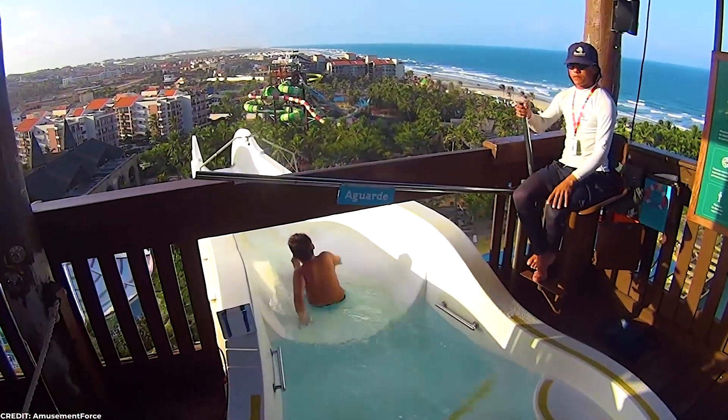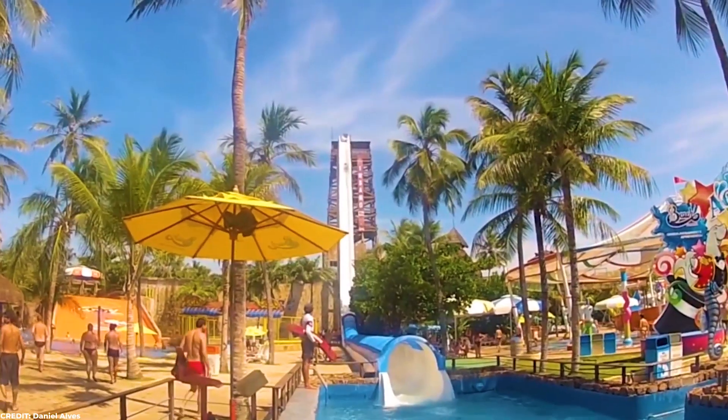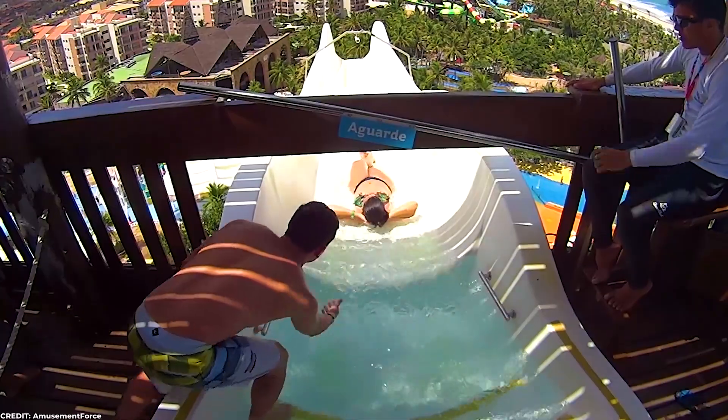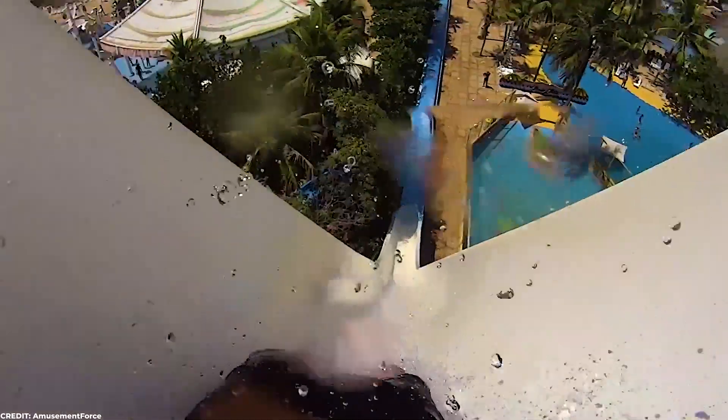Number 6: Insano. As you would expect by the name Insano, this slide is hands down insane. If you see the clip, you can see the slide is much taller than anything in sight. Did I mention there's nothing in front of you on the whole way down for protection? You'll feel like you're flying or falling to your death during the 14-story drop on this monstrous ride. If somebody says this isn't scary, they must be lying.